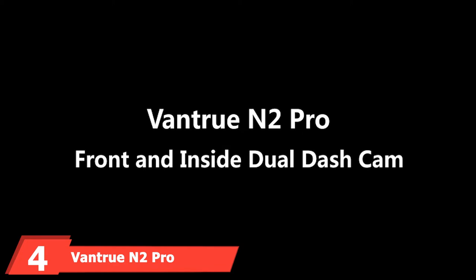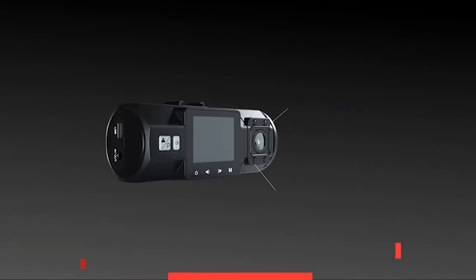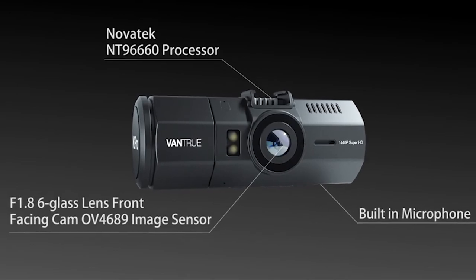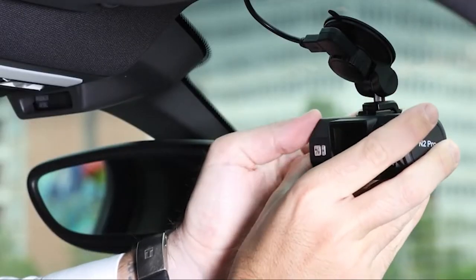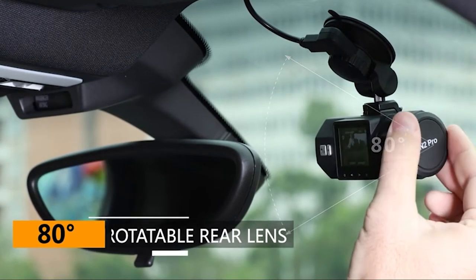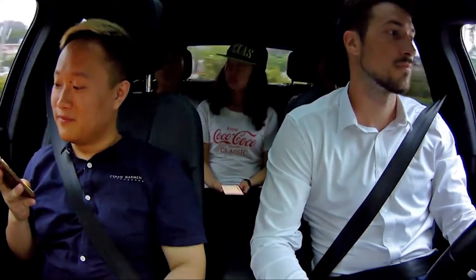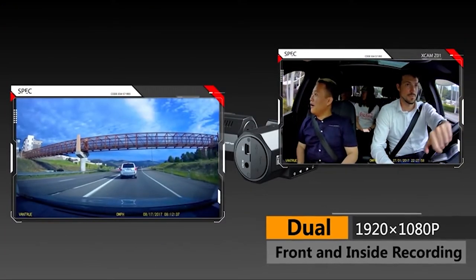Next, at number 4, we have the Vantruen 2 Pro Uber Dual Dashcam. When a consumer is high on budget and willing to spend more on a dashcam, Vantruen 2 Pro is the wise choice because it is a best value dashcam. One of its prominent features is that it comes with motion sensors. The attachment process is also very easy because it comes with a suction mount, which also saves time. Vantruen 2 Pro is a front and rear-facing dashcam which provides high-quality videos.